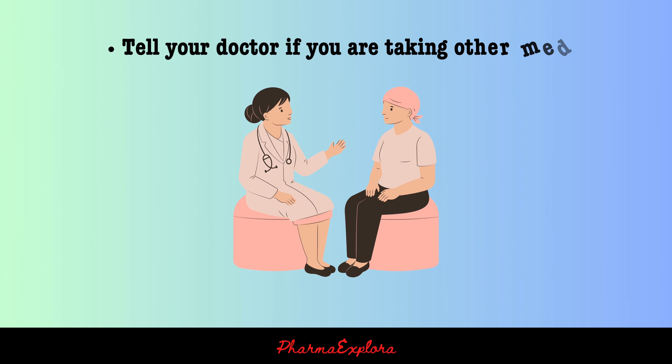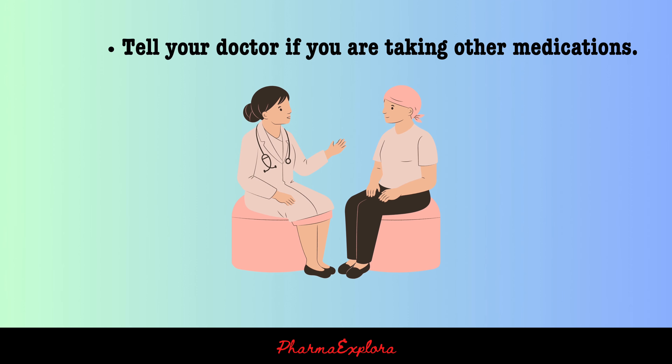Tell your doctor if you are taking other medications. Some medications can interact with paracetamol and increase the risk of side effects.